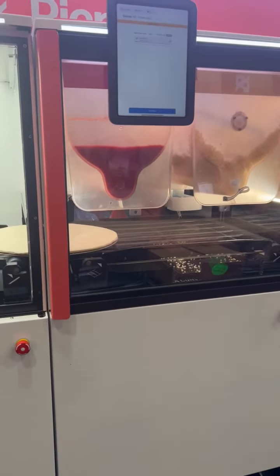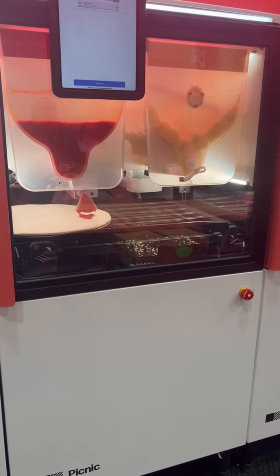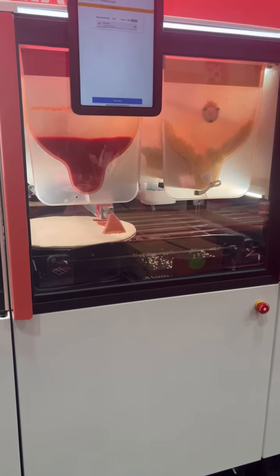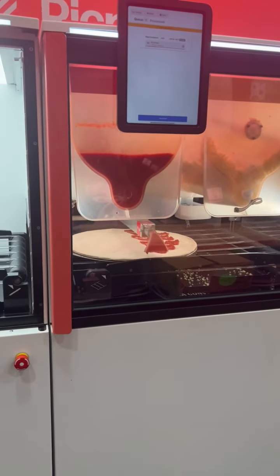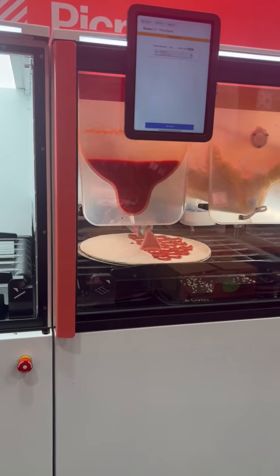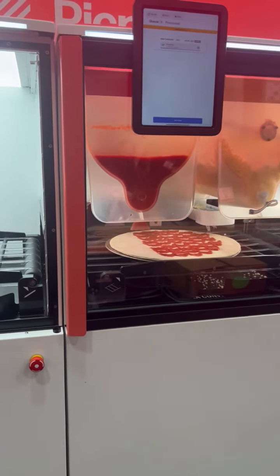And here comes the sauce right now. Just like magic, the sauce is going to go on. The exact measurements per the chef's recipe, spread out evenly — not over-sauced, so that crust cooks perfectly.